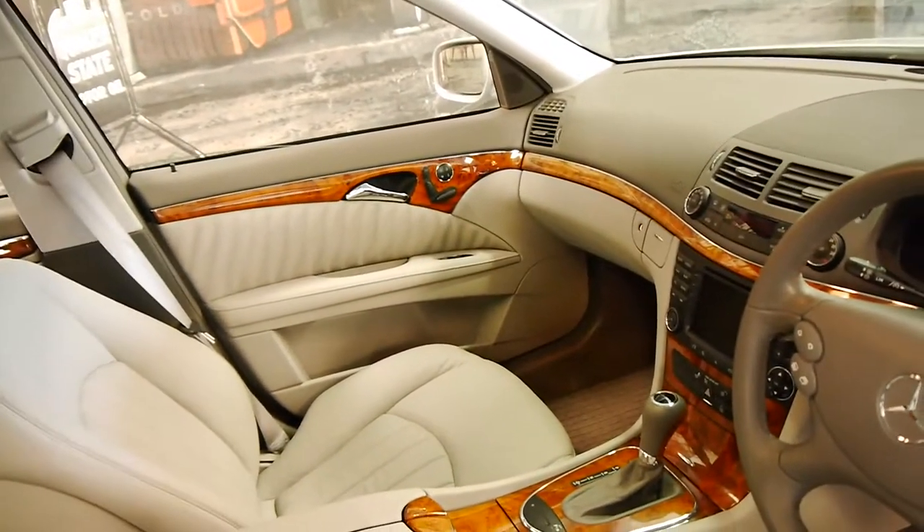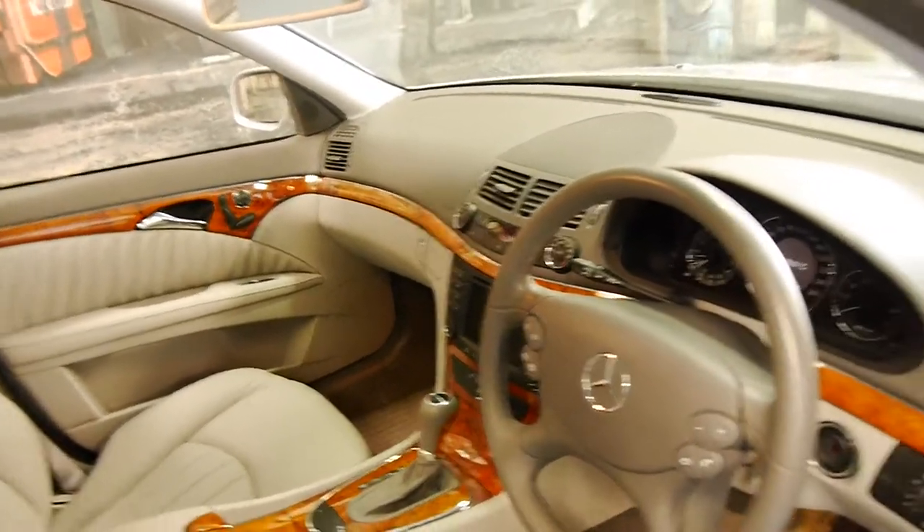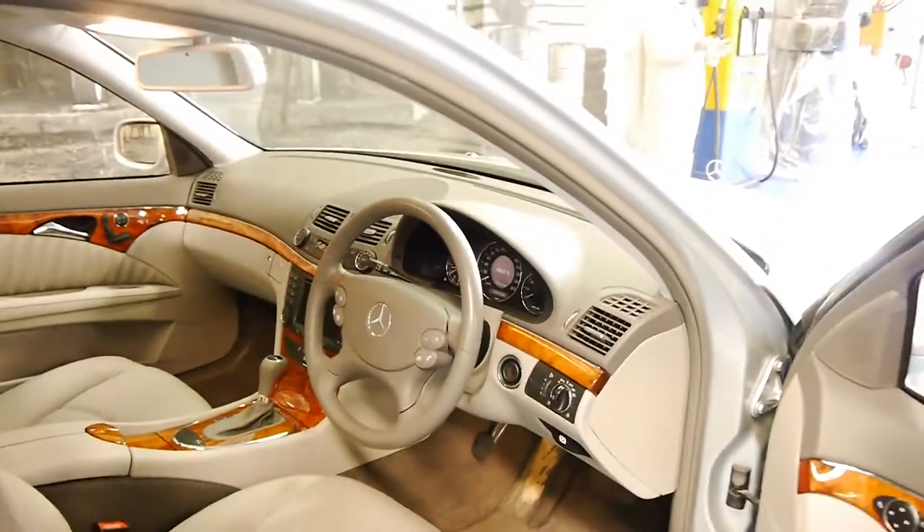Being an Elegance, it's got plenty of timber, navigation, and memory electric seats on both the driver and passenger side. This particular car has done just 63,000 kilometres from new.